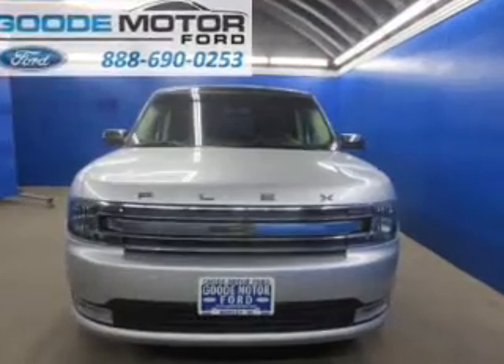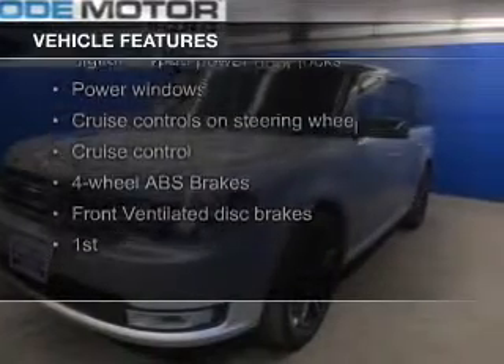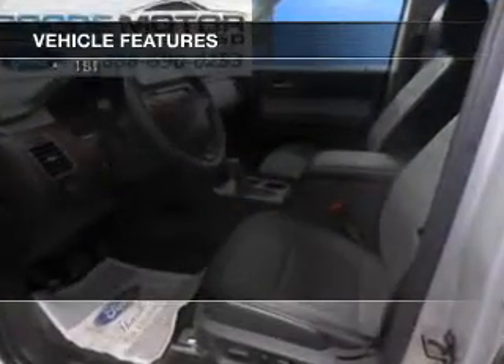And a six-speed automatic transmission. The features include heated seats, Bluetooth connectivity, Ford Sync voice activation, Sirius XM satellite radio, digital audio input, and steering wheel controls.